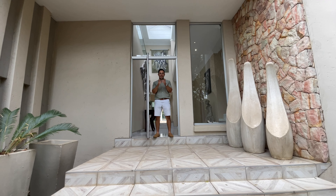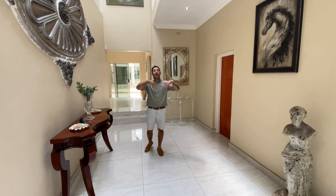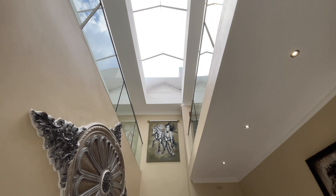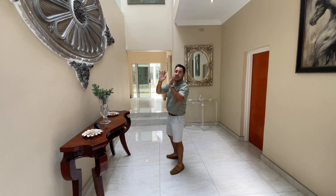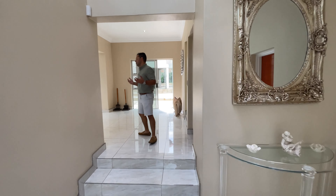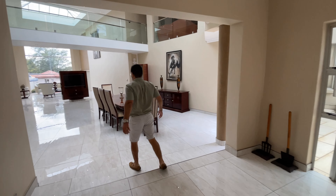The moment you step inside, you automatically notice the double volume ceilings which just creates that depth and space. The sellers also created skylights which flood the home with natural light — it's not a cheap exercise. This is one of my favorite features of this home.